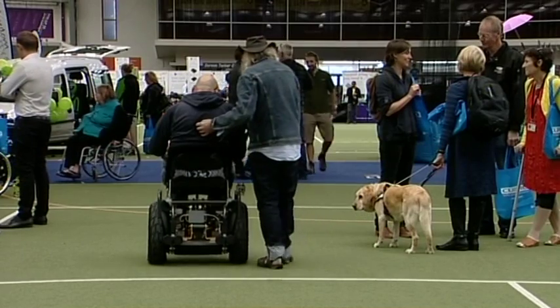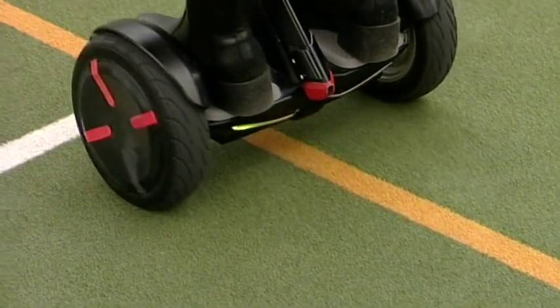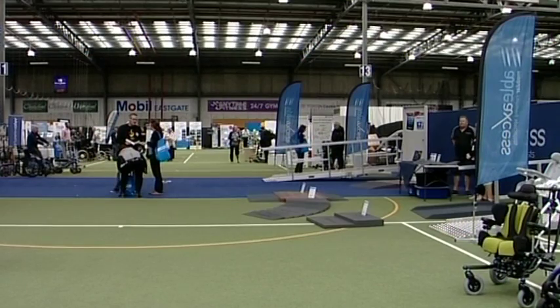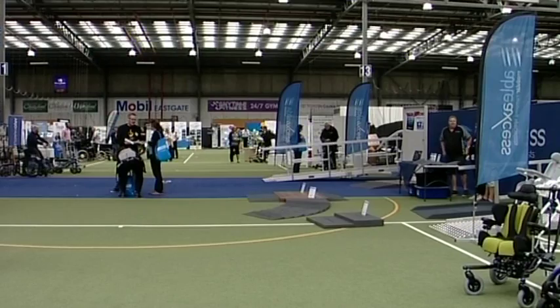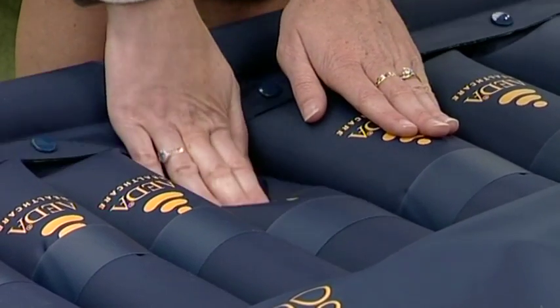This seated Segway was manufactured in New Zealand and is among the finest of its kind in the world. But not everything was high on price, as organisers wanted to make even the simplest innovations accessible to everyone. We've got from the very high-tech things like adapted Segways to quite low-tech stuff which doesn't require being plugged in, but the very simplest ideas can make a huge difference to a person's life.